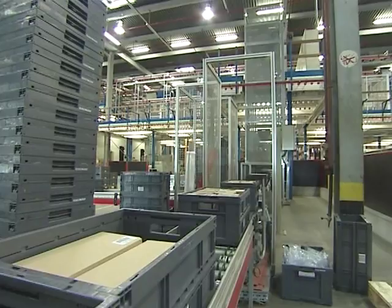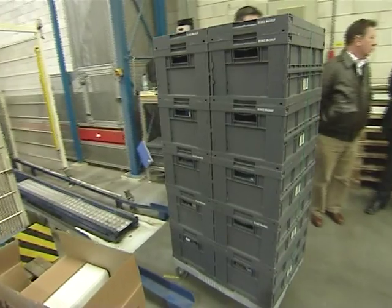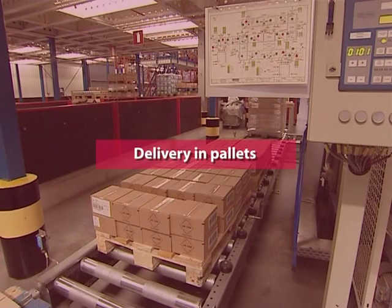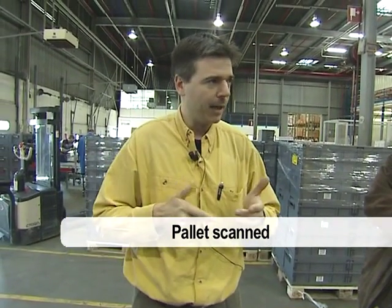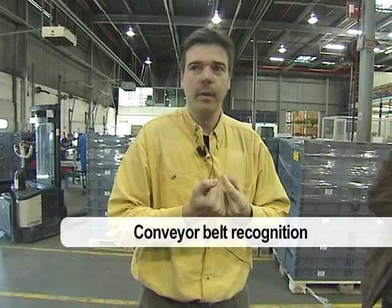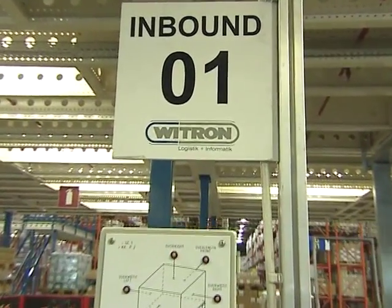At goods reception, there are two possibilities, depending on whether suppliers deliver products directly into the DPS bins or on pallets. Here we're receiving goods with the Gold label. We stick the label on the pallet and the driver scans it. The Witron system will indicate if it needs this pallet and create an order accordingly. The pallet is placed on the conveyor belt, where a first quality check is performed on the goods and the pallet. It then goes up, and someone puts the goods into the bin.